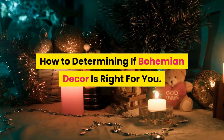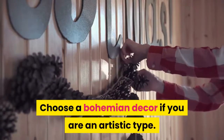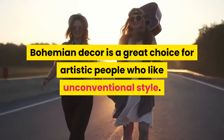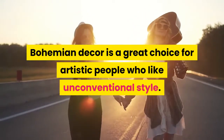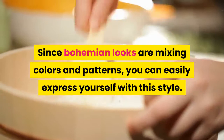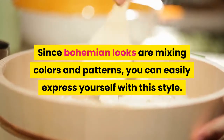How to determine if Bohemian décor is right for you. Choose a Bohemian décor if you are an artistic type. Bohemian décor is a great choice for artistic people who like unconventional style. Since bohemian looks involve mixing colors and patterns, you can easily express yourself with this style.